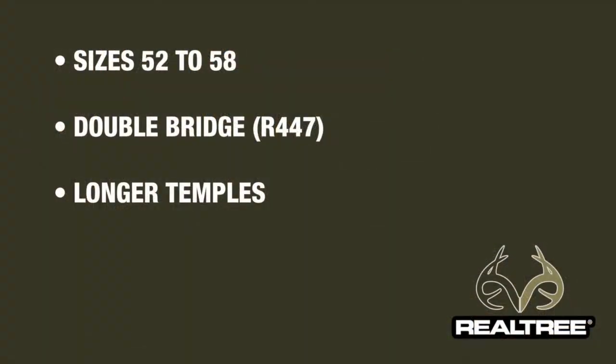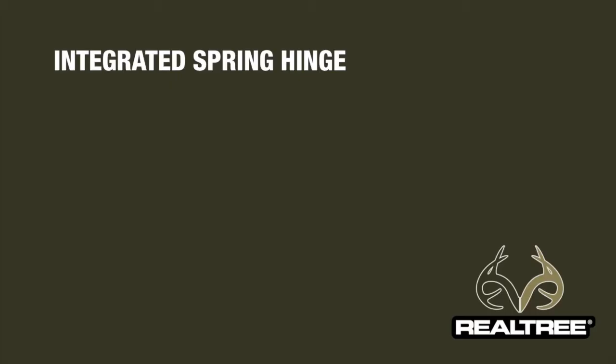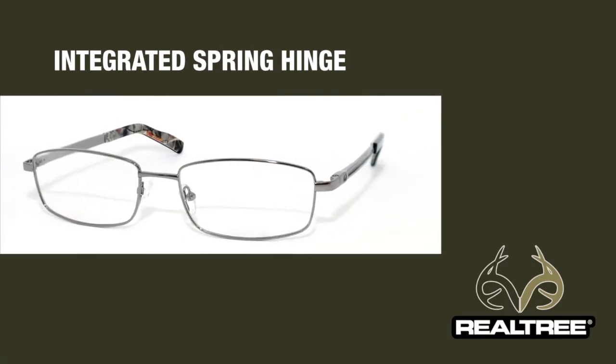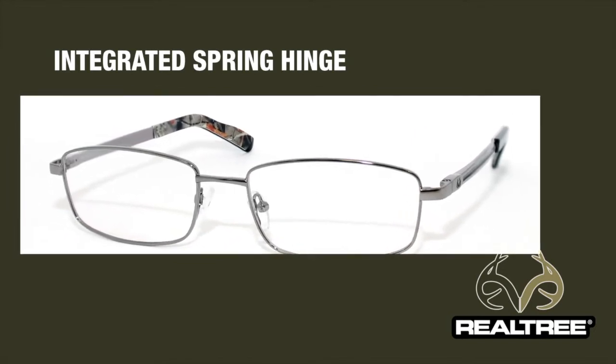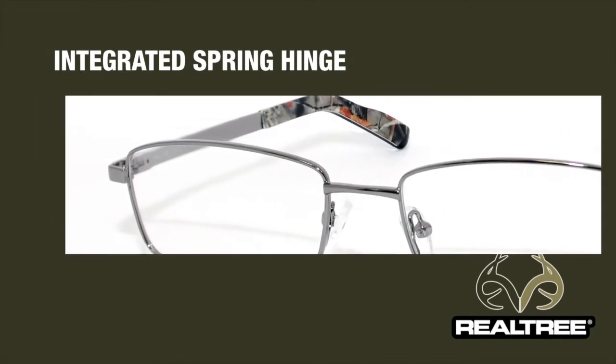The size range is 52 to 58. We do have something you've been asking for on model 447 — this is a double bridge. We have 150 millimeter temples, so the longer temples for those customers that have larger head sizes. Another thing that's special about this collection is that several of the styles have an integrated spring hinge — a hinge that's really integrated into the design of the product, so you don't see a soldered-on piece. That's on about half the collection.